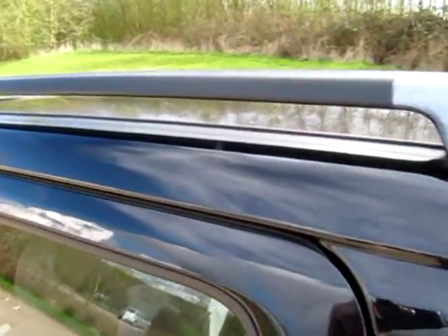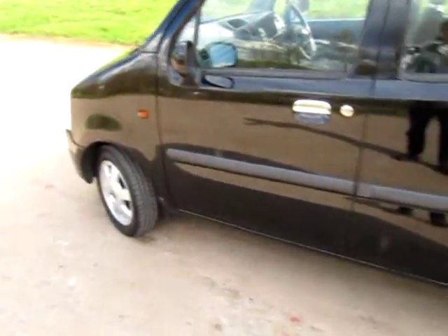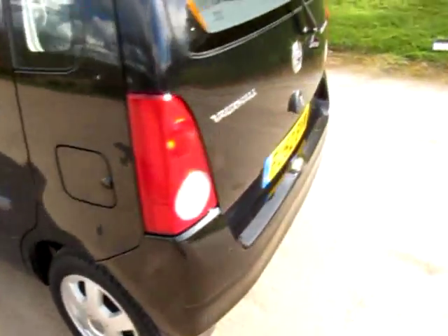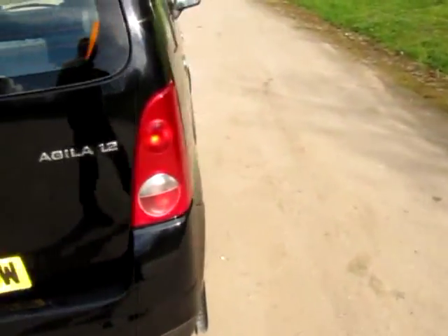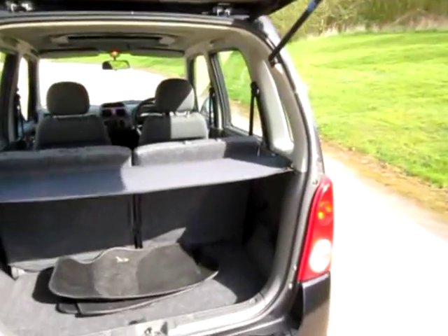So we've got some nice roof rails, chrome detailing on the door handles, side rubbing strips, and some very smart Vauxhall alloy wheels which are very bright indeed. This little petrol engine Vauxhall Agila has really been very well looked after.